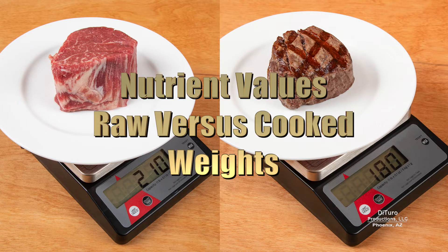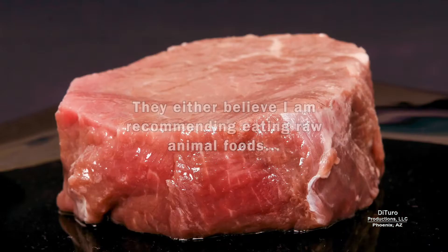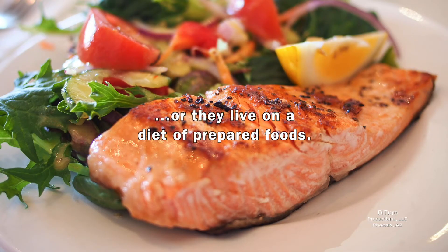Hi, this is Daniel DiTuro. Several viewers have commented why I used raw weights for animal foods in my vitamin and mineral videos. They either believe I'm recommending eating raw animal foods or they live on a diet of prepared foods.